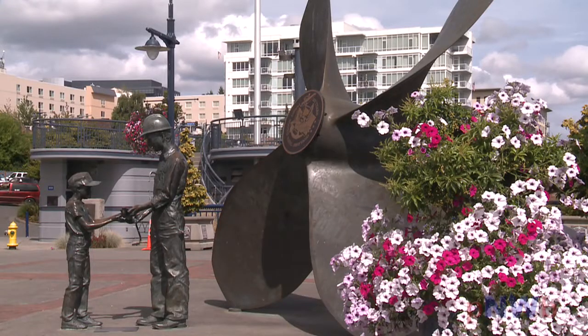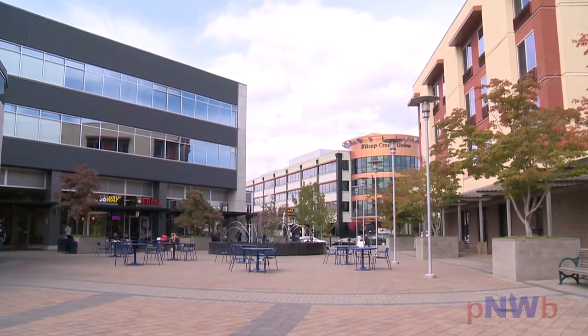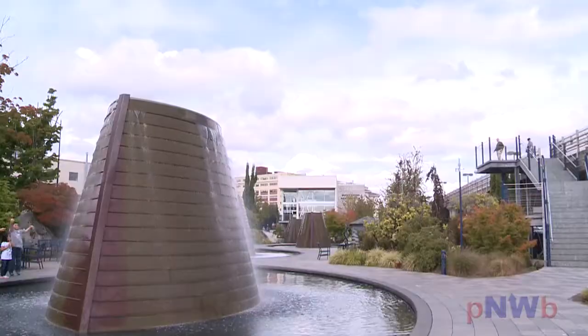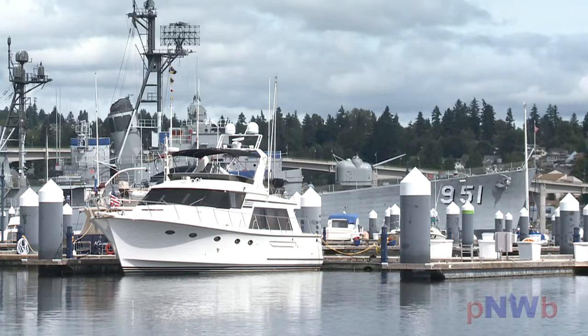Once signed in, you'll discover the many shops and eateries just a block away in the downtown core, as well as all the great places to walk, take in public art, or visit Navy museums such as the USS Turner Joy.